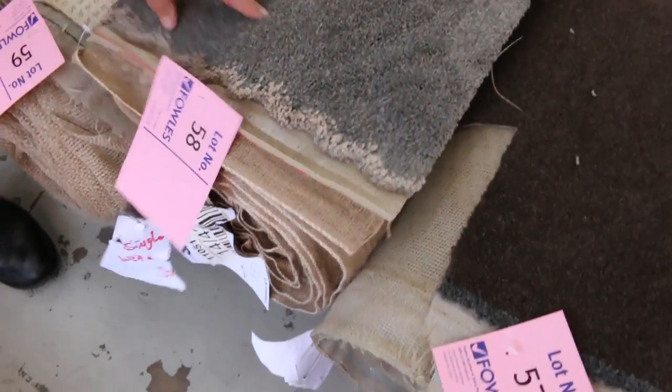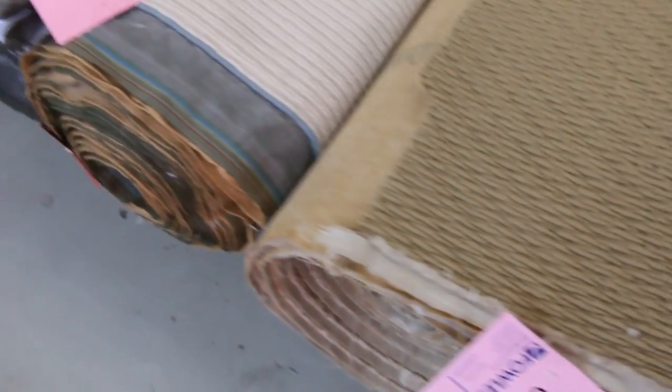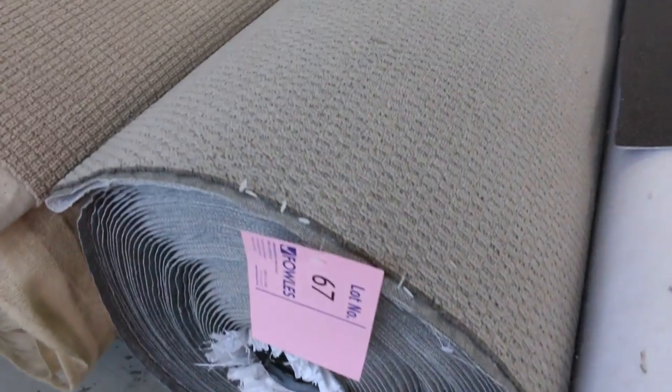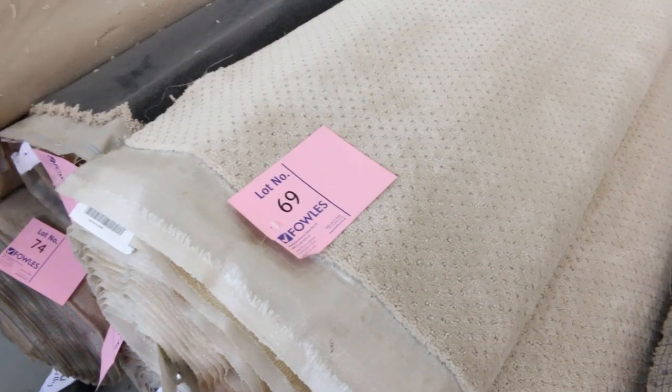Lot number 58 is 5.6 meters in a roll — a nice little room-lot size, 5.6 meters long by 3.6 meters wide. Lots of those to get through, and look at the red colors there — all sorts of colors. Then we get into the big rolls, which will be anywhere from 30 to 40 meters. Lots of loop pile, some dark-colored cups there — lot numbers 66, 67, 68 are all big 30-meter rolls, and there's plenty more of those to come.